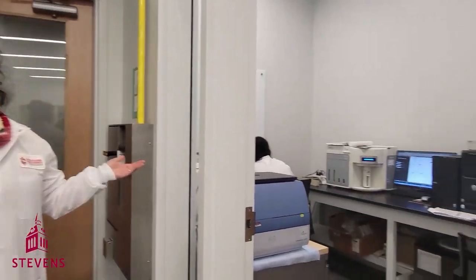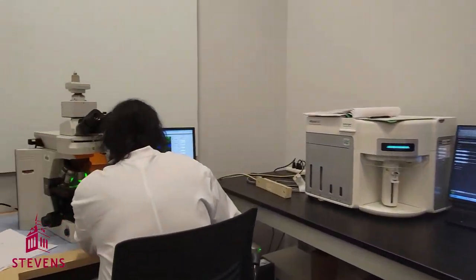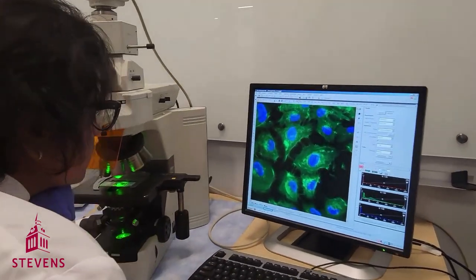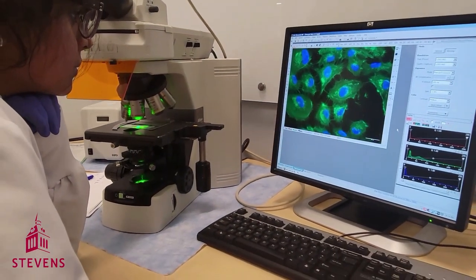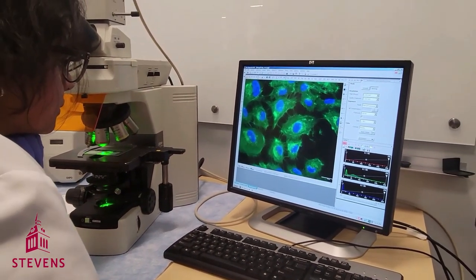So this here is our microscope room, even though it has a lot more than that. In this room, we have a Nikon Fluorescent Inverted Microscope with a max magnification of 40x. It allows us to see the inside of the cell and light up different cell structures.